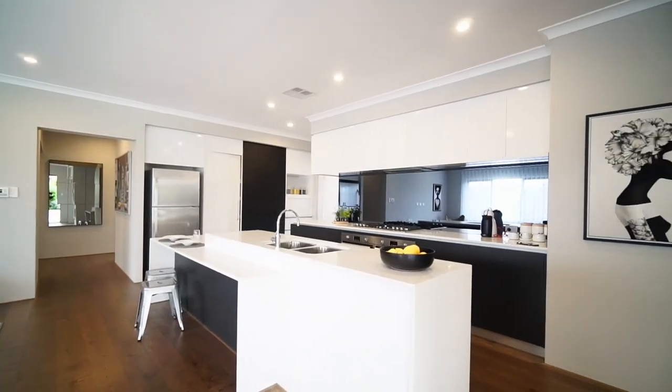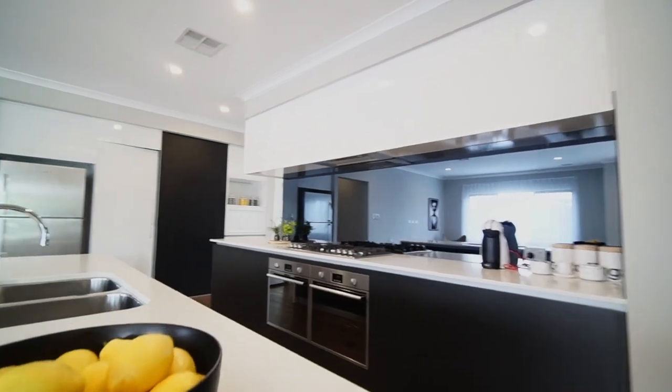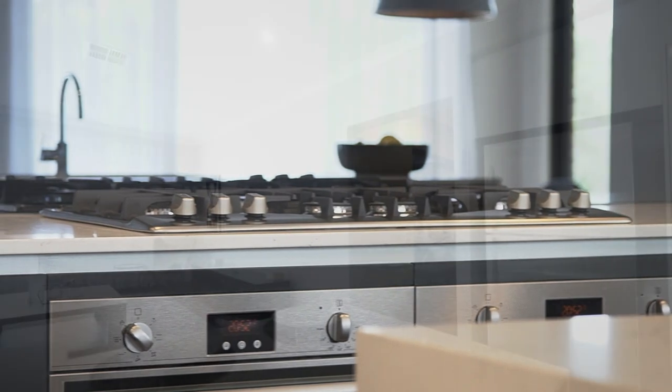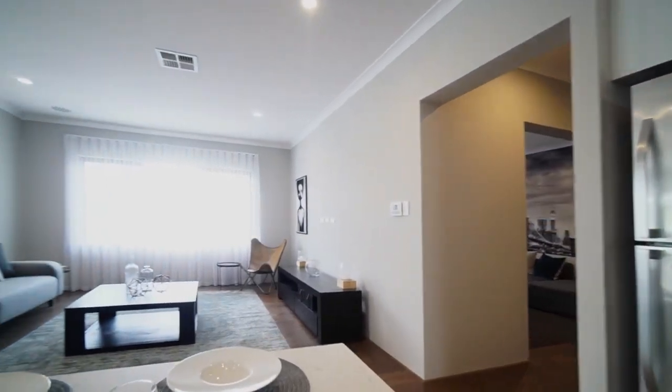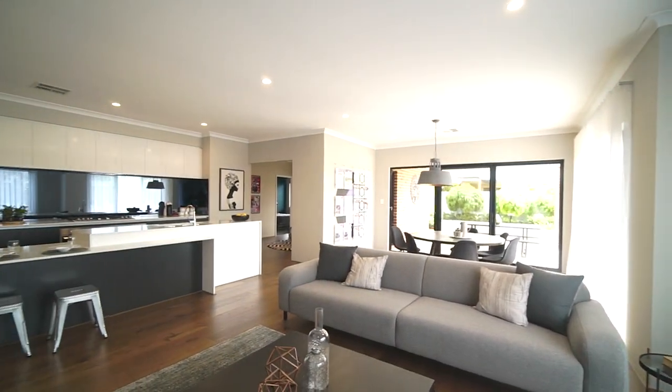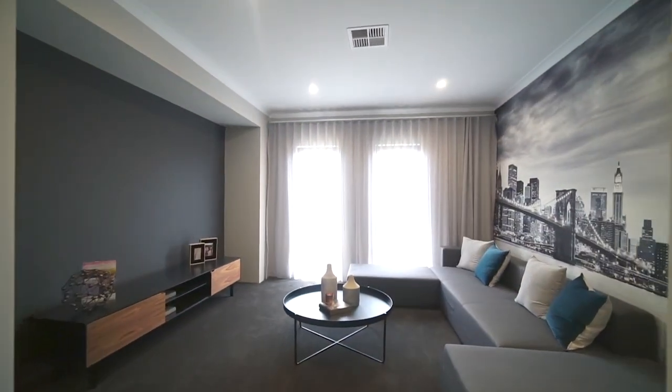You're not the only one who will think this kitchen is impressive. In fact, this home was the winner of the HIA Kitchen and Bathroom Awards Best Kitchen in a Display Home in 2017. This home boasts a huge open-plan living area, well-placed study guest room at the front, as well as the secluded theatre for cinematic privacy.